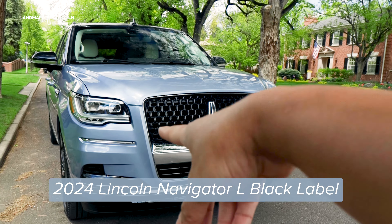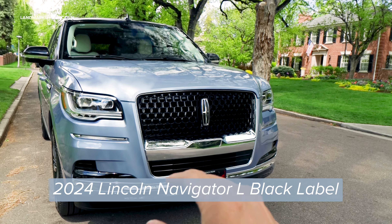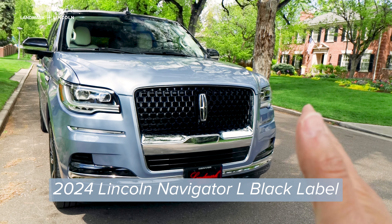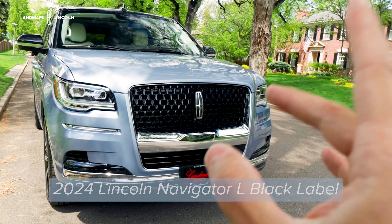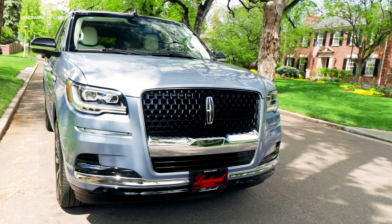What is up everybody! Today I want to show you this beautiful 2024 Lincoln Navigator L. It's got a longer wheelbase and it comes with this beautiful Chroma Crystal Blue Metallic paint with a gorgeous Chalet interior. Absolutely gorgeous — let's check it out.